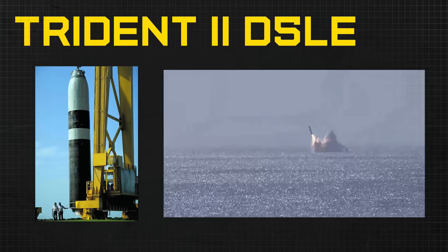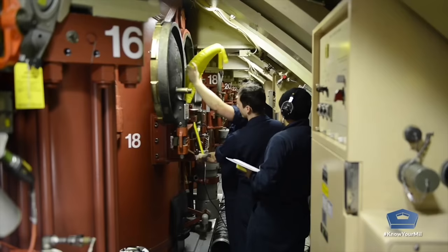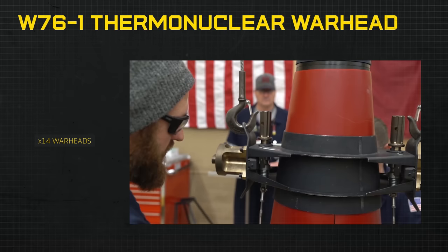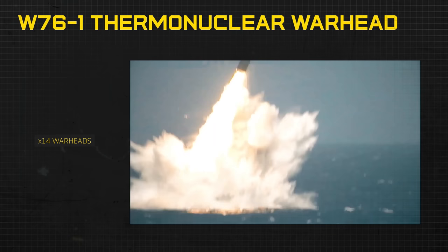It wouldn't be a nuclear-capable submarine without nuclear weapons. The Columbia-class will be able to hold 16 Trident II D5LE missiles, to be upgraded to the D-5 LE-2s in 2039. This means after the ninth submarine onward, it'll be able to fire the D5 LE-2 missile. Each Trident missile contains 14 W76-1 thermonuclear warheads. Compare this to the Ohio-class capable missiles, only holding four or five warheads each.